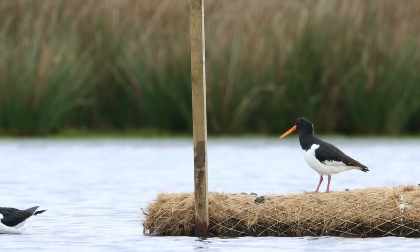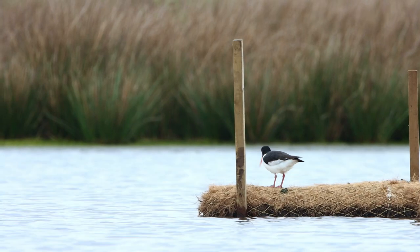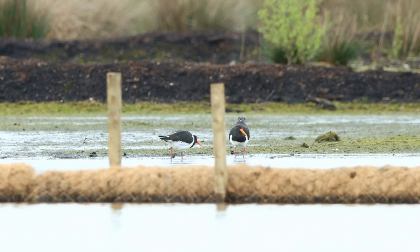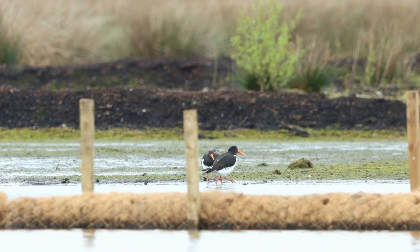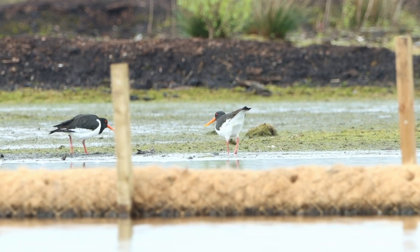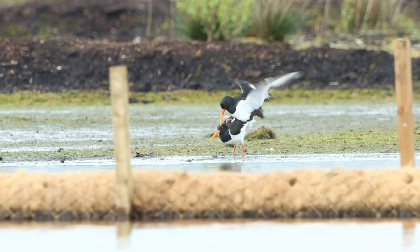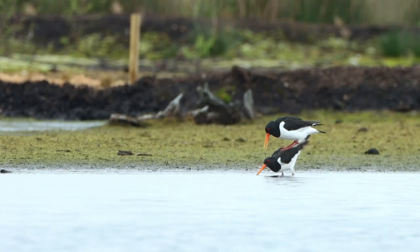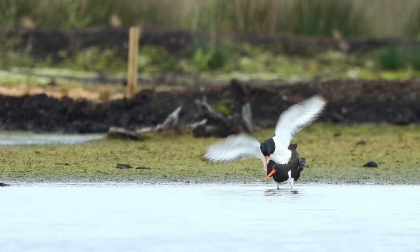It seems that this male has quite a task in front of him. Determined to win her over, he follows. After another attempt, he is persistent and finally they mate. They will now go on to mate several times over the next few days before nesting and raising their young.